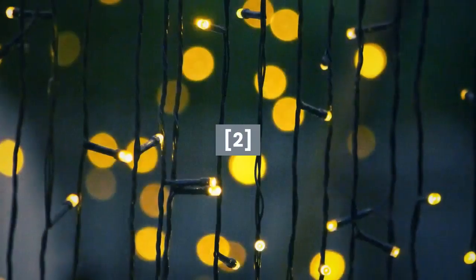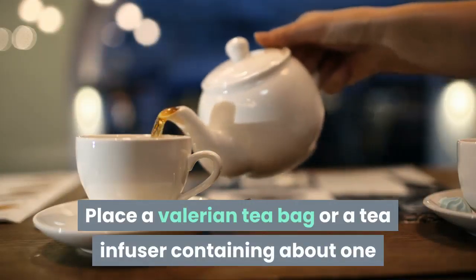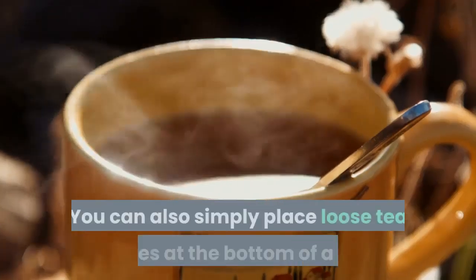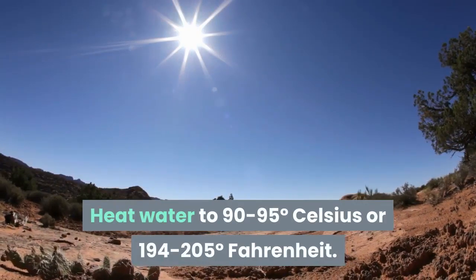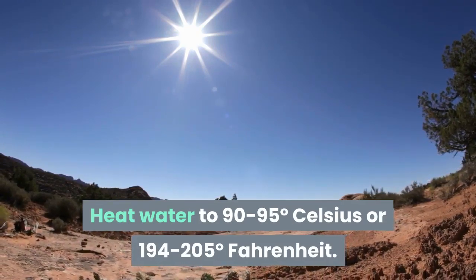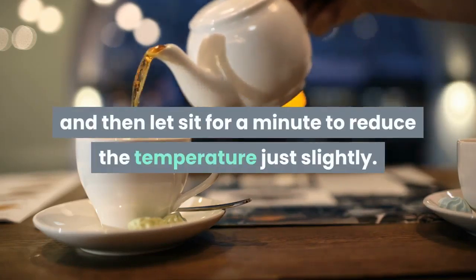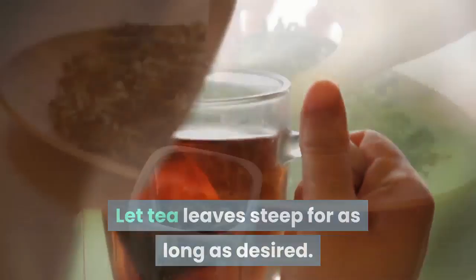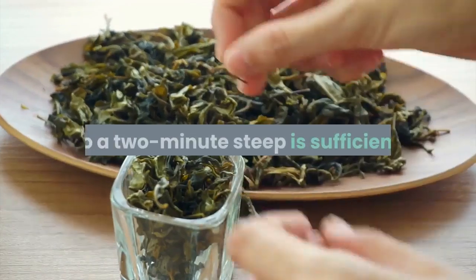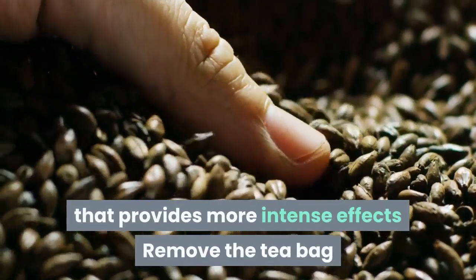Directions: place a valerian tea bag or tea infuser containing about one tablespoon of loose tea leaves in a teacup. You can also simply place loose tea leaves at the bottom of a cup. Heat water to 90–95°C (194–205°F); if you don't have a temperature-controlled teapot, bring water to a boil and let sit for a minute. Pour 8 ounces of water over the tea bag, infuser, or tea leaves. Steep for two minutes for a lighter tea, or three to five minutes for a stronger cup. Remove the tea bag, infuser, or strain loose leaves before drinking.